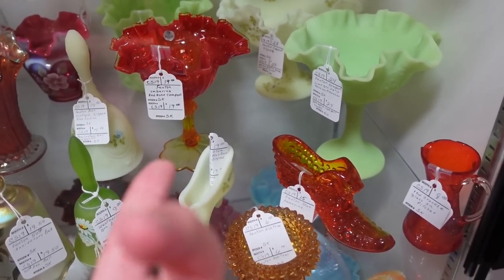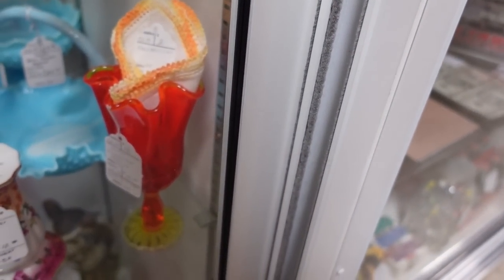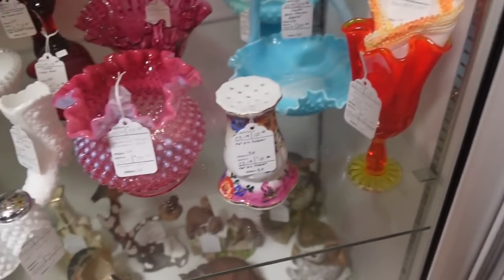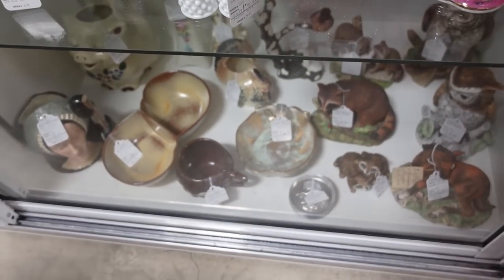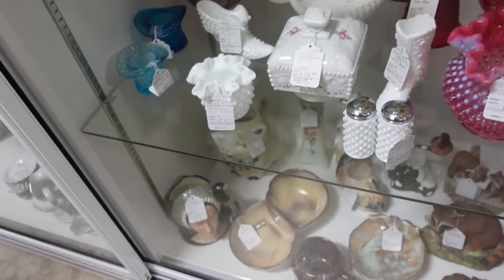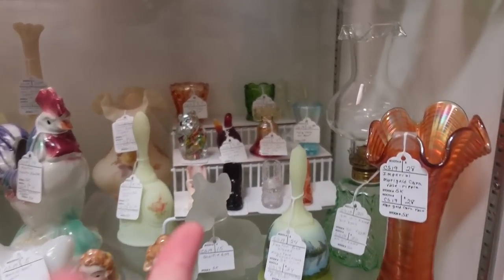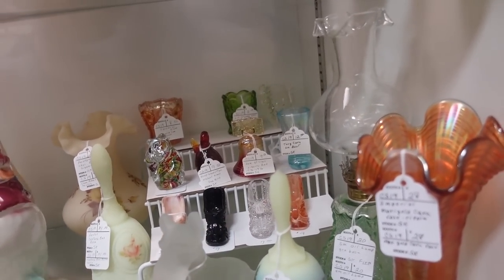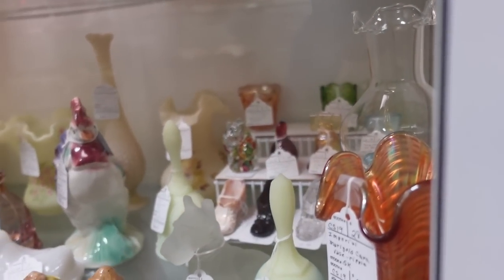There's a Fenton Amberina compote for $19. Misty's going to get the handkerchief one for $15, which is a great price. Some Westmoreland. Those McCoy moon mugs. And then there's that Amberina bird — $9.50. It's not a whatchamadoodle — it's somebody else. It starts with K-O-N-S-T.